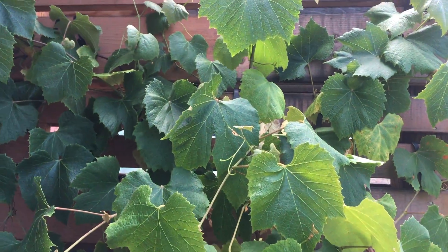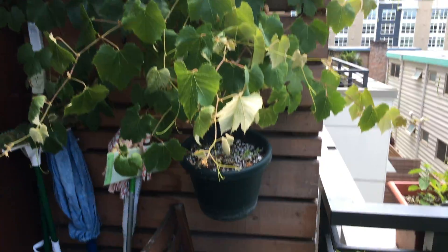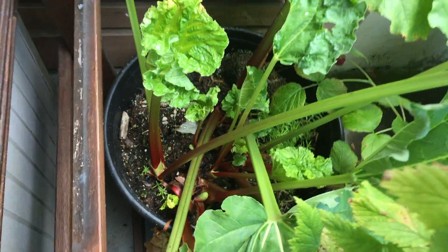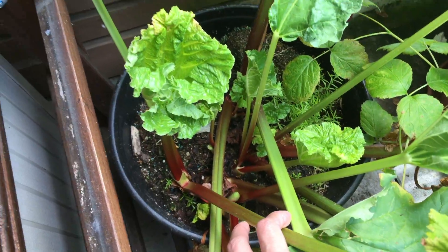And here we have the grape — it's looking pretty good, still sending out a lot of new shoots. Here we have the rhubarb — some damage to the leaves, probably slugs. And down here you can actually see the plant is sending out a lot of new baby plants, which is interesting.